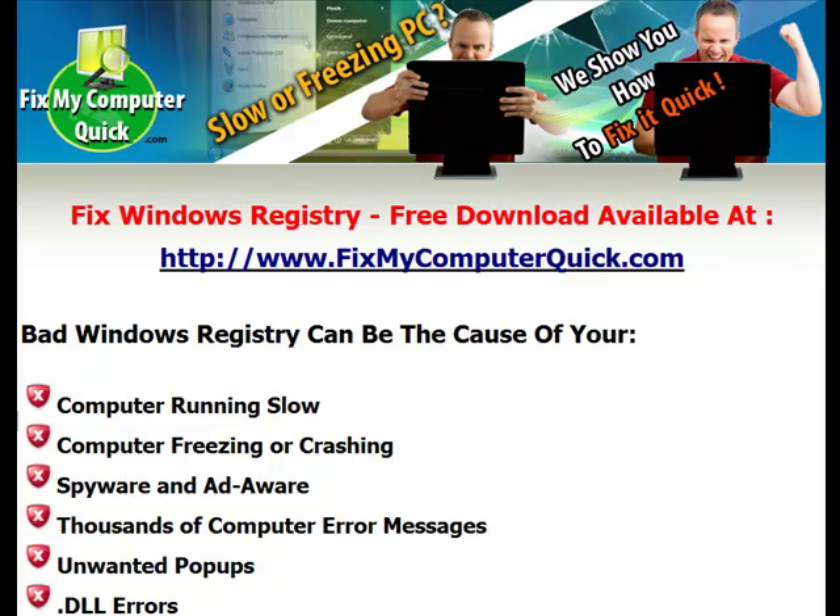Hello, welcome to my video lesson on fixing Windows registry. Now you need to know that bad Windows registry can be the cause of your computer running slow, your computer freezing or crashing, spyware and adware, thousands of computer error messages, unwanted pop-ups, .dll errors, and a lot of other problems.